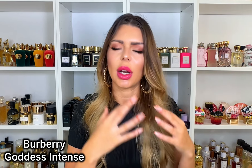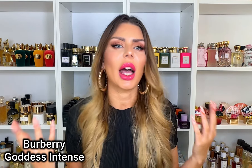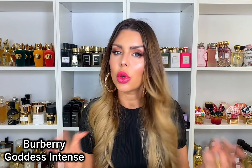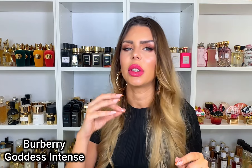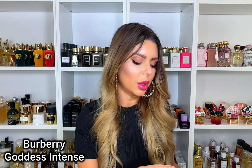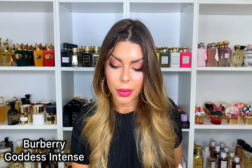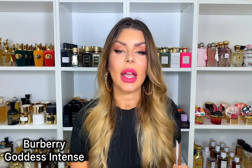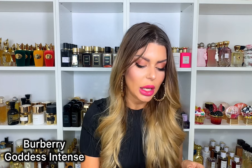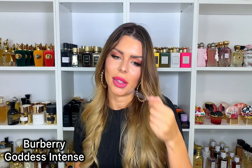The original Burberry Goddess is a brown sugar vanilla — super sweet, beautiful vanilla with a tiny bit of lavender. I just felt like I didn't need it in my collection. Now Burberry Goddess Intense has lavender, four types of vanilla, and patchouli among the notes. When I saw four types of vanilla I was like, let me try it.